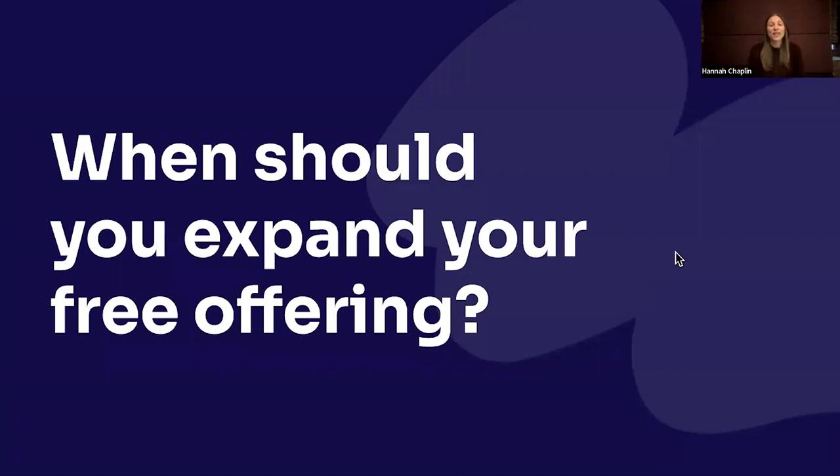What this presentation really is about is our experience here at Pendo of expanding our free offering. Pendo is a software company and we help other software companies make their products better. We do that by helping you understand how people are using your products, doing in-app guides to help them use the products, and collecting feedback so you know what to build next.